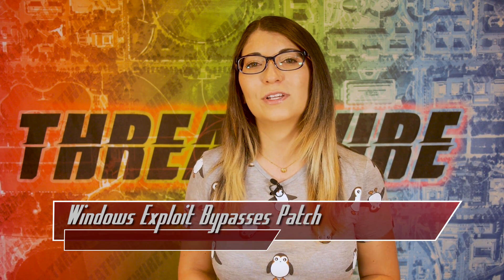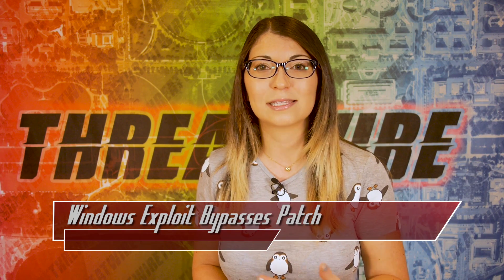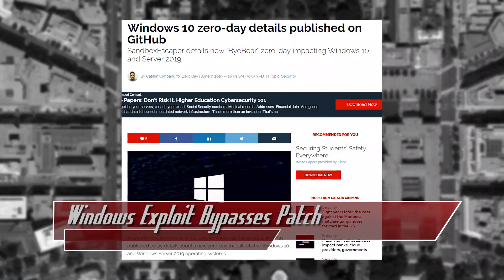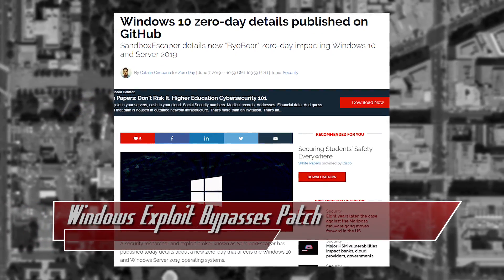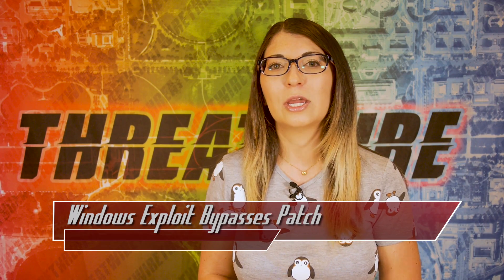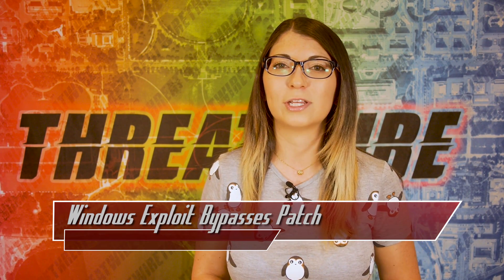Her new one is a local privilege escalation vulnerability, so that means it helps a hacker get access to files that are closed off due to usual admin privileges. It's called ByBear, and this one deletes Edge system files, crashing Edge, which thereby allows the bypass to impersonate system. According to Sandbox Escaper, this works for more than just Microsoft Edge as well.